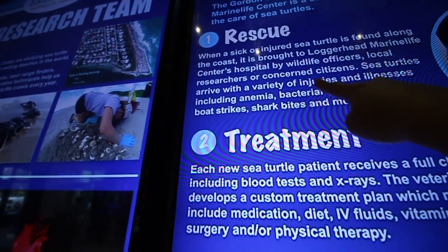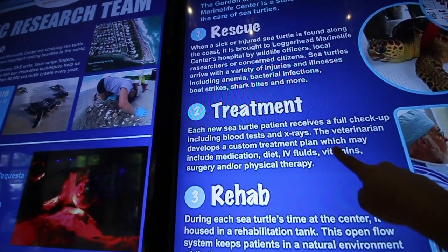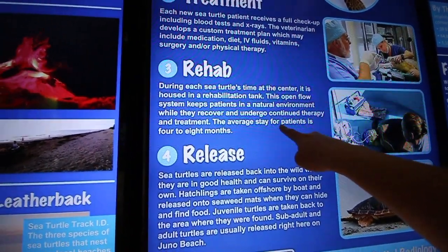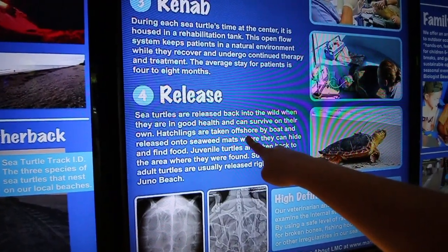First they rescue the turtle if they find one that's sick and injured. Then they treat it — they give it a full check-up. Then they rehab it, which means they have a rehabilitation tank to help it recover. And then they release the turtles when they're in good health and can survive on their own.